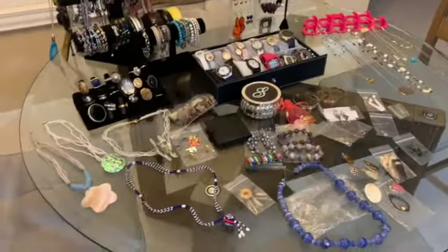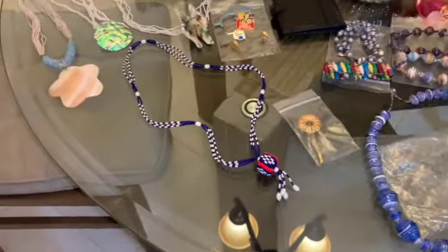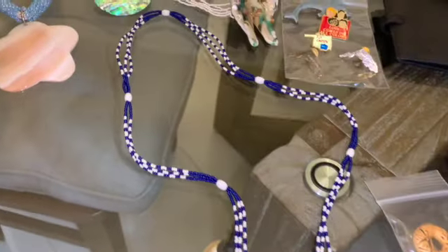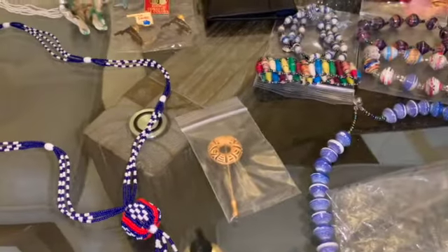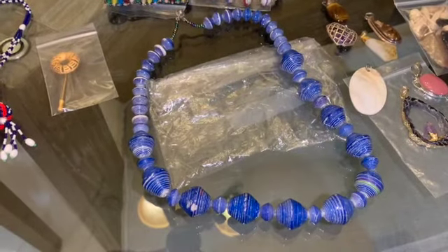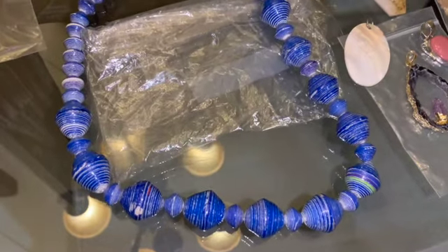Let me show you some of the things I'm going to have up for sale tomorrow. Over here we have this beautiful seed beaded necklace, beautiful design, and it just pops over your head. I have this necktie or tie clip, and then we have this beautiful royal blue or cobalt blue paper wrap beads, and it has a brand.